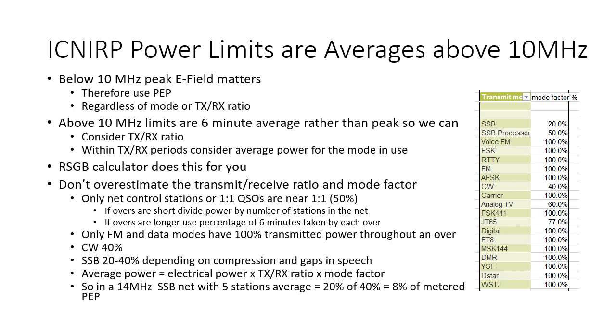ICNIRP power limits are averages above 10 MHz. Below 10 MHz the peak E field matters, so we use PEP and we don't care about how much of the time the transmitter is active. Above 10 MHz the limits are six-minute averages rather than peak, so we can consider the transmit-receive ratio. Less transmitting means lower average power. Within the transmit-receive periods we can consider the average power for the mode: FM is the highest, SSB without compression is about the lowest. The RSGB calculator does the averaging for you. Don't overestimate the transmit-receive ratio and mode factor. Only net control stations or one-on-one QSOs are near to an equal transmit-receive ratio of 50%.